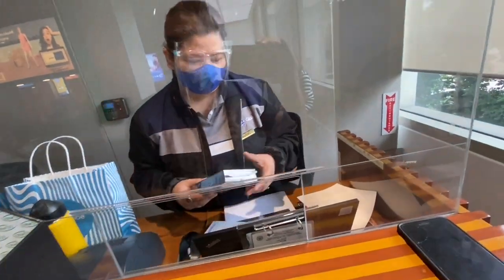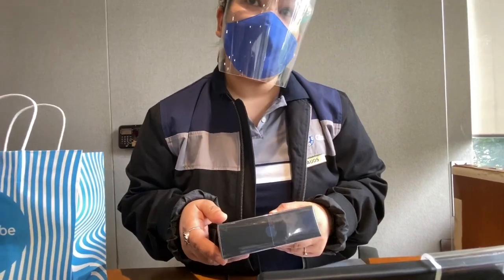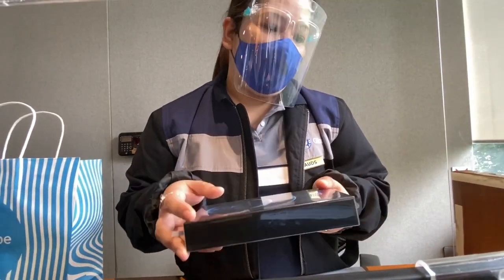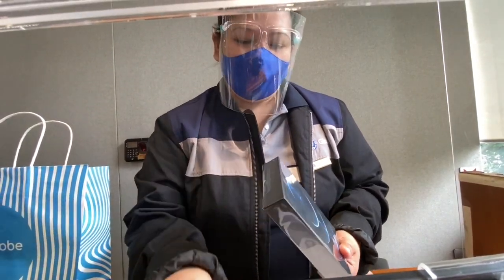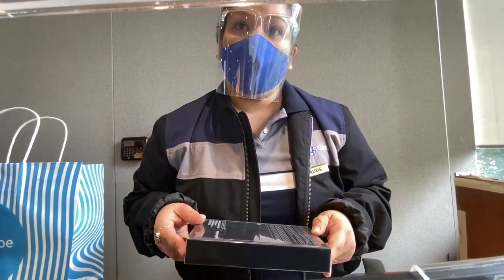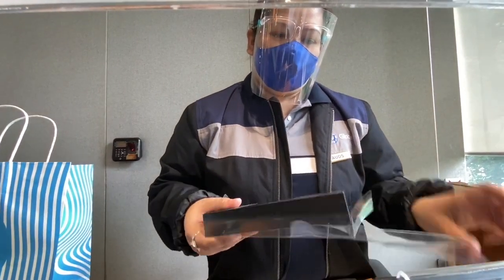Let's get started. This is the iPhone 12 Pro Max 256GB, in Pacific Blue. We're opening it for the user. The retail price for this is 77,500. That's a great discount you have here at Globe.